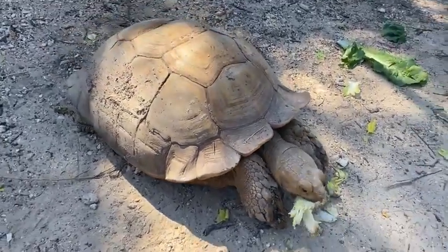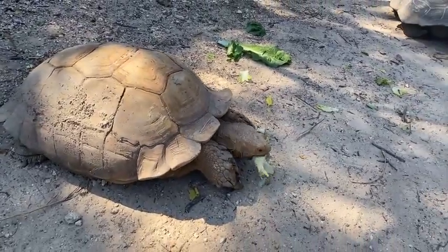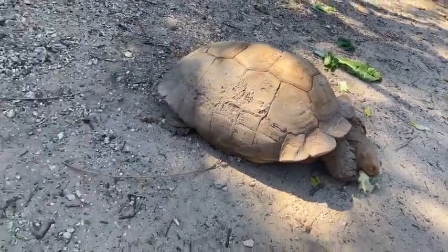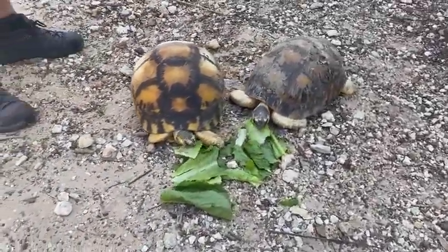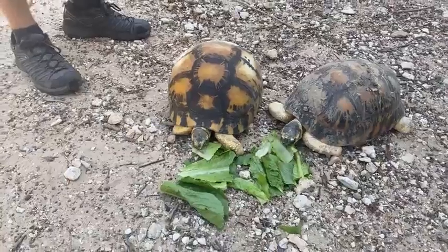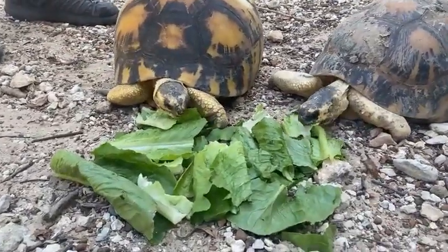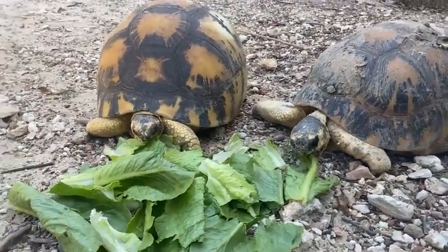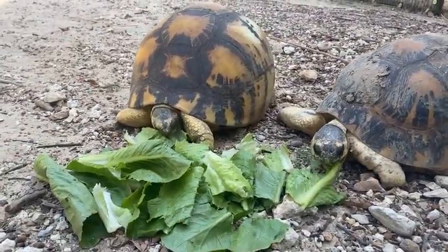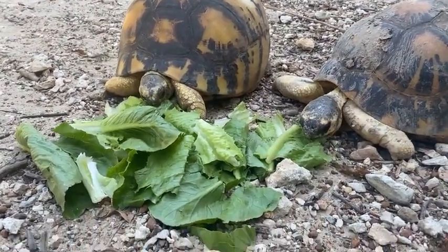Remember guys, if you have any questions just comment them below. So Stacy asks: do they bite? Yes, all tortoises and turtles bite. As you can see, they're chomping on their lettuce right now. These guys aren't as powerful as maybe an alligator snapping turtle, but they can put a lot of pressure on their lower jaws and will cause pain if you get bit.